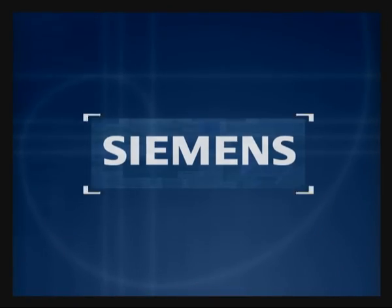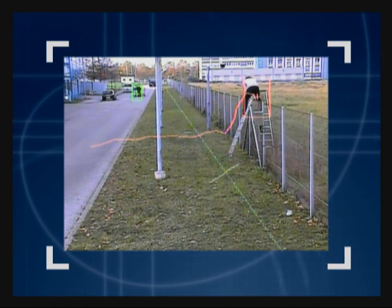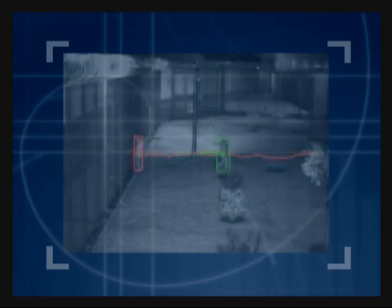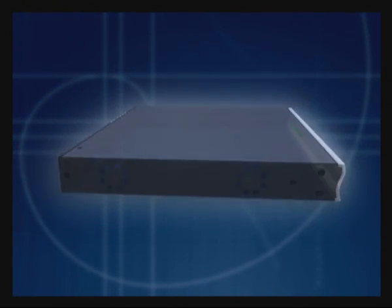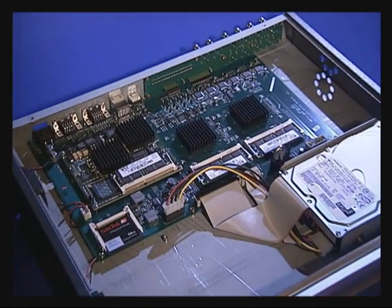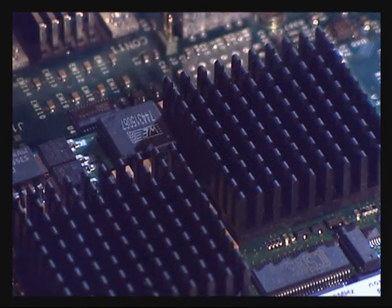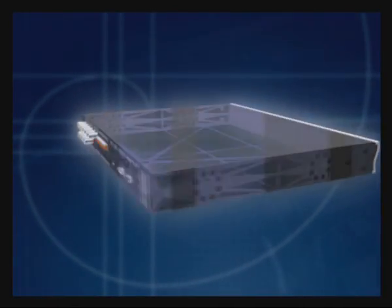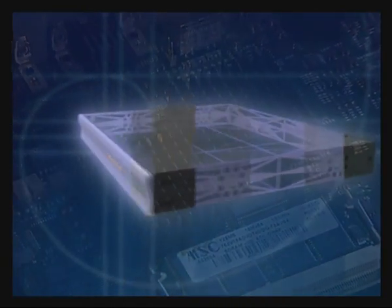Siemens presents the next generation of outdoor video motion detection with object tracking, performed in a unique way utilizing the most sophisticated detection algorithm. This platform has been developed using the experience that Siemens engineers have built over the last 25 years, enabling processing power that has never been seen before in the security industry, with over 30 billion computations being processed every second. This type of power has created a hybrid system with multiple functions, suitable for a whole range of applications.